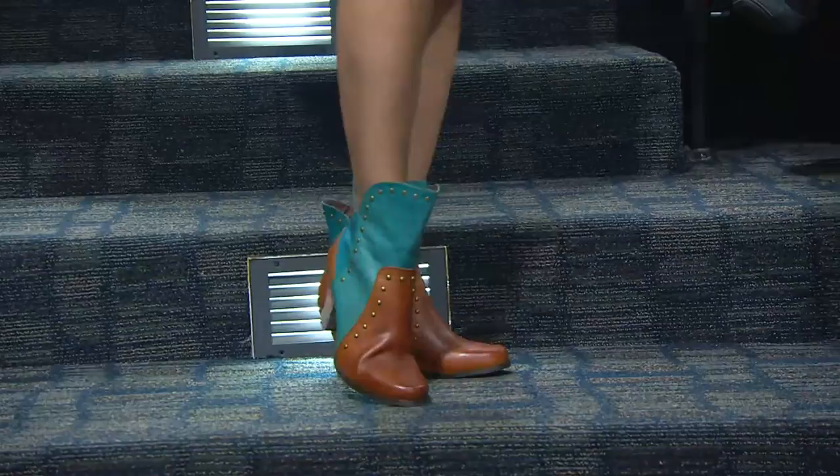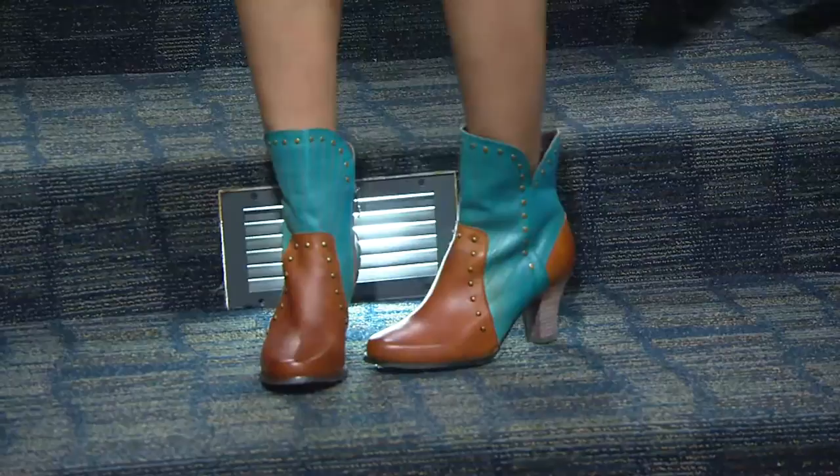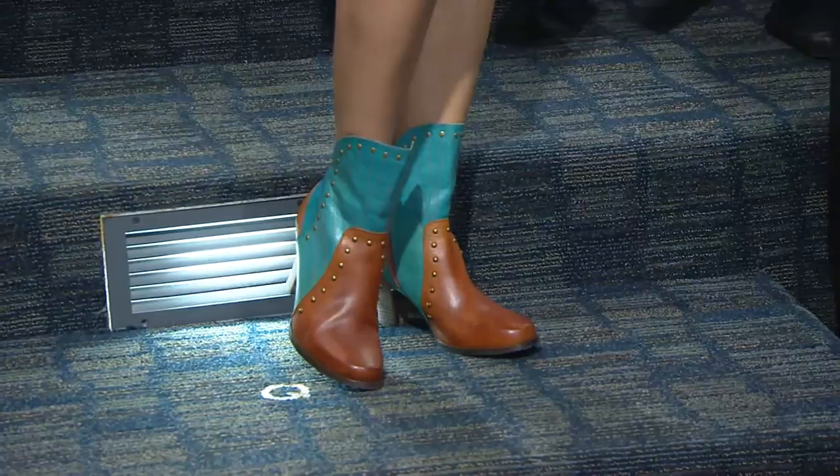Spring Step is known for comfort. They have kind of a heritage in making shoes for nurses and beyond. The shaft on this boot is so flattering because it does like this tulip overlay thing. And then the studding, which is so great on Deanna, because she's wearing it with a skirt — and I'm so glad she's wearing it with a skirt, because I just think they are so sexy with legs or with tights.